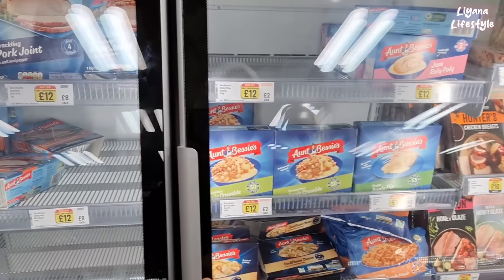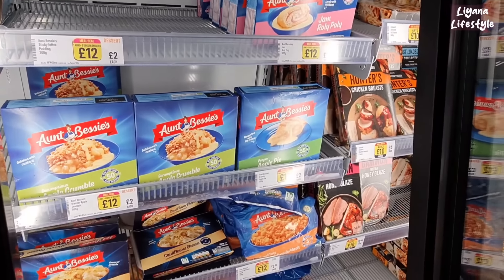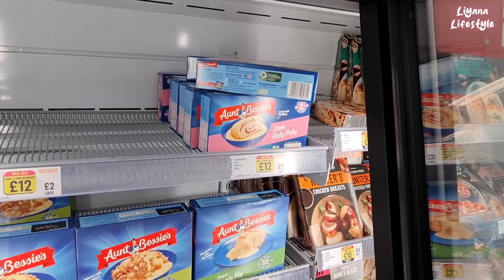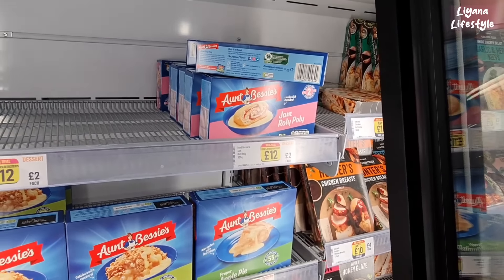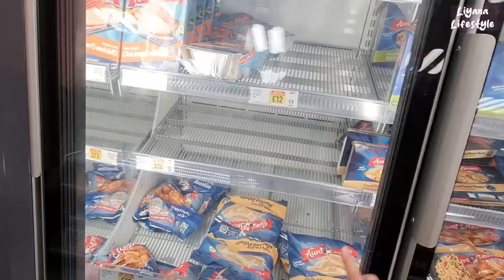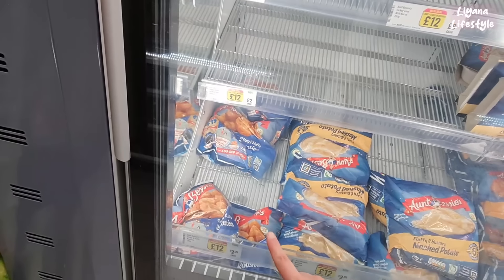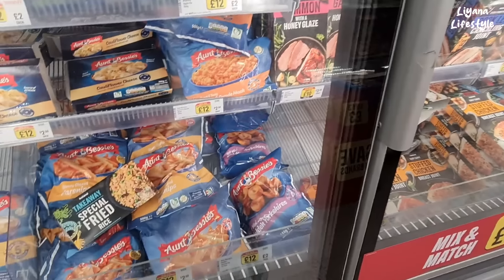Another favourite is Aunt Bessie for all the desserts. I really love apple crumble and apple pie, so I always get the apple crumble. I've never tried the jam roly poly. They've got a meal deal — one joint, three sides or desserts for £12, otherwise £2 each. The mashed potato by Aunt Bessie is really good, and the roast potatoes — whenever I do roasts, people think I've done it myself, and I just go along with it.